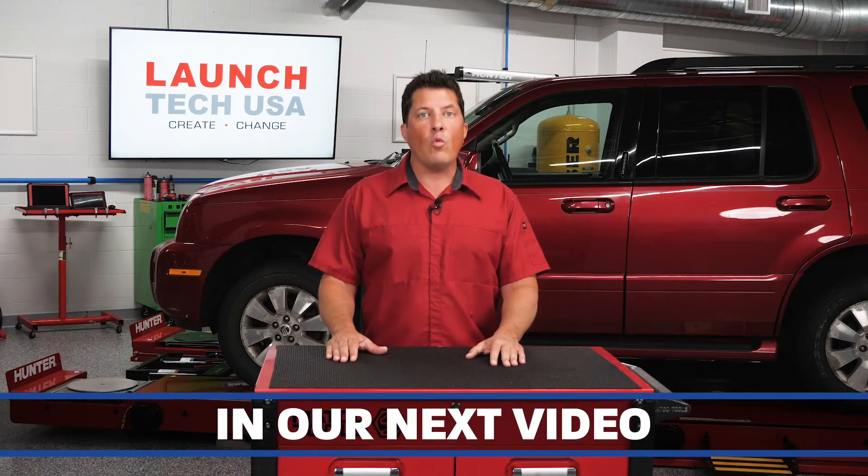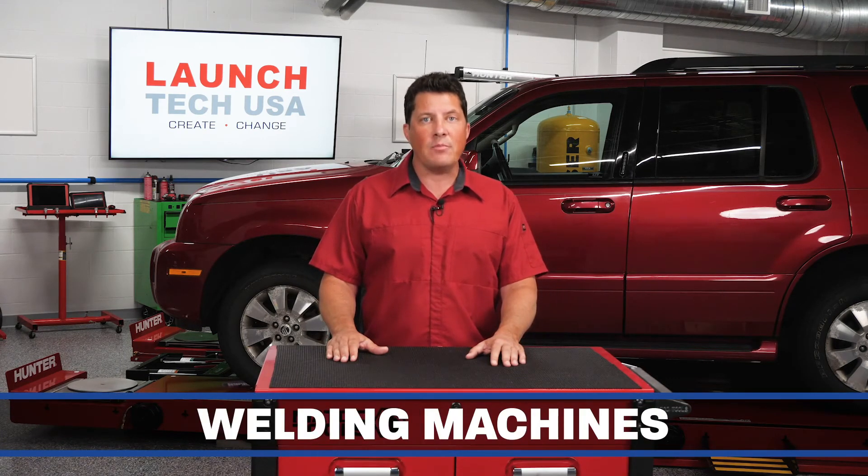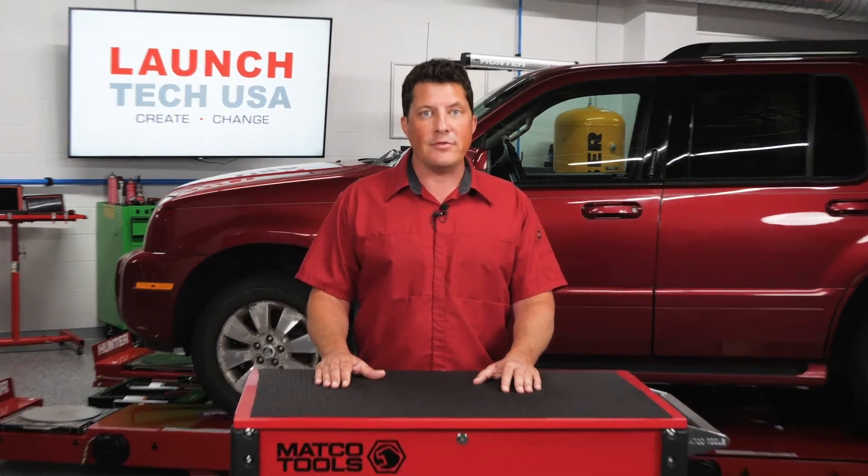In our next video, we're going to look at welding machines as the second part of the equation in making good welds. I'm Jason Stahl — thanks for watching.